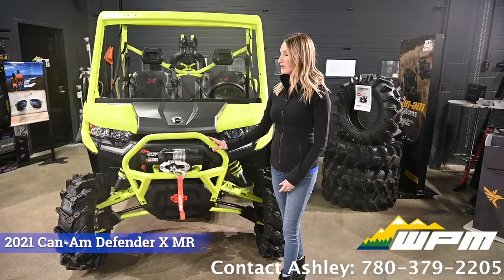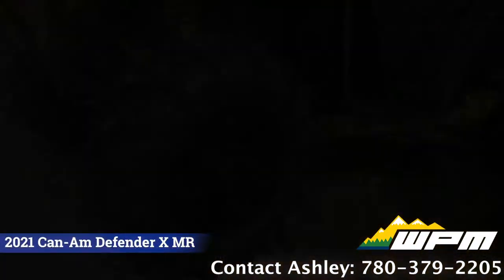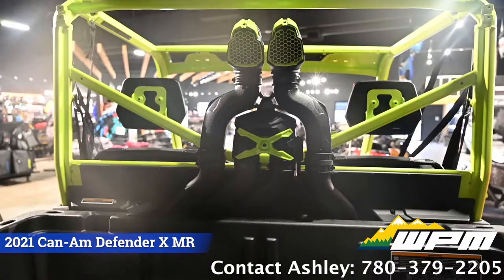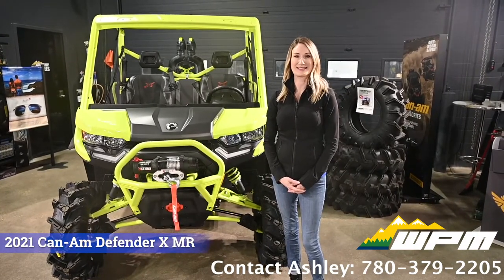Standard to the Defender is the 4500 pound winch, 30 inch Cryptid tires, upgraded seats with X package trim, and of course the snorkel. If you would like more information on the Defender XMR, contact me at WPM.